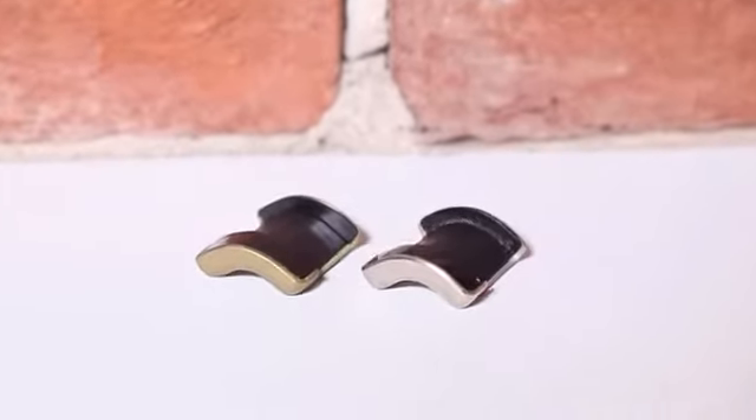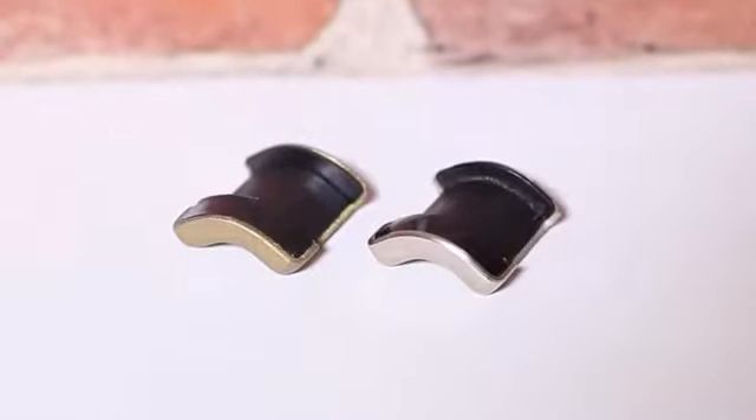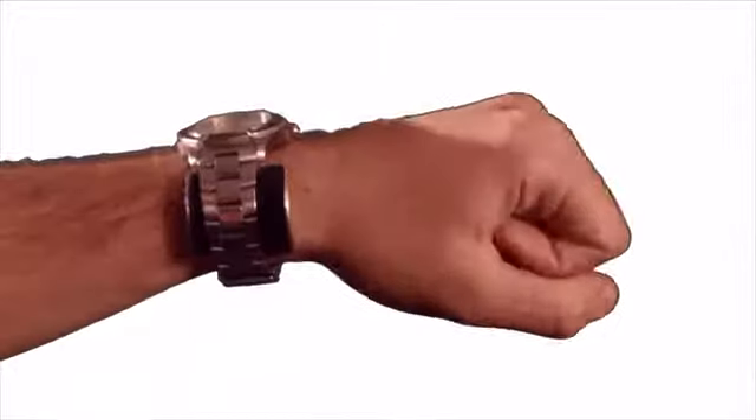Glance is smart, elegant, and easy to use. It comes in two colors, and has been designed to sit perfectly on your wrist.